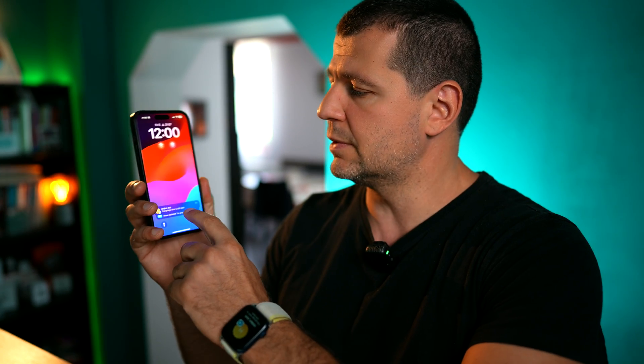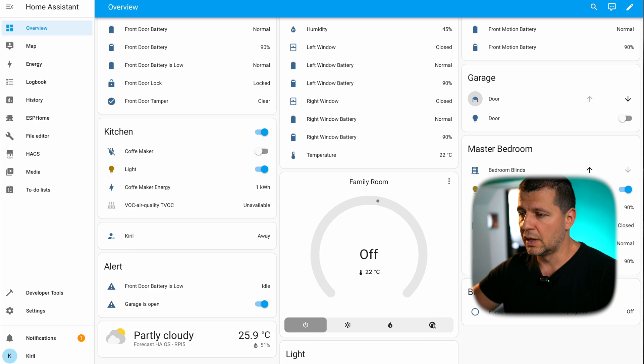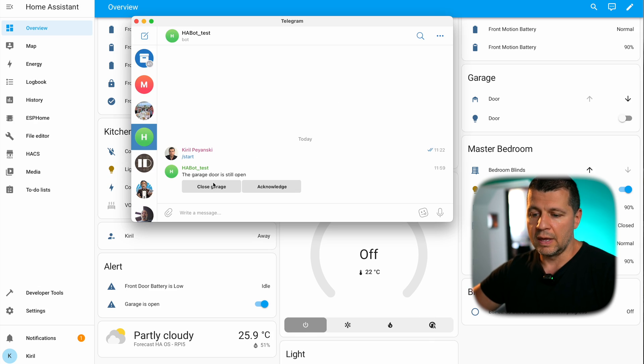I just received a text on my phone from the companion app — I'm not sure if it's visible — and also from the Telegram messenger. I'll show you the Telegram window now.